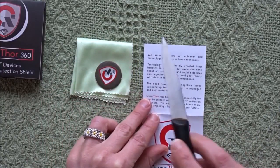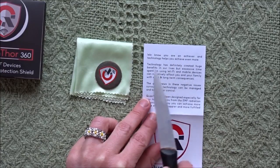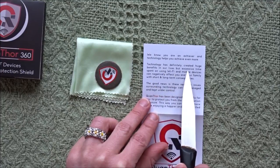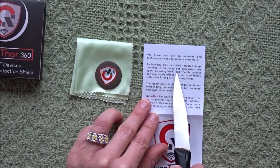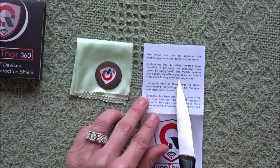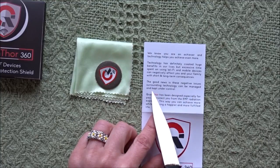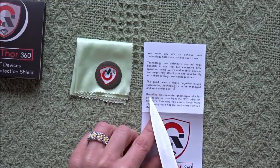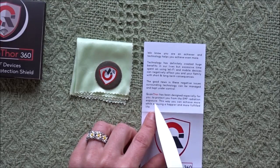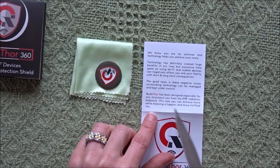We know you are an achiever and technology helps you achieve even more. Technology has definitely created huge benefits in our lives. But excessive time spent using Wi-Fi and mobile devices can negatively affect you and your family with short and long-term consequences. The good news is these negative issues surrounding technology can be managed. Quanthor has been designed especially for you to protect you from EMF radiation exposure, so you can achieve more while enjoying a happier, more fulfilled life.